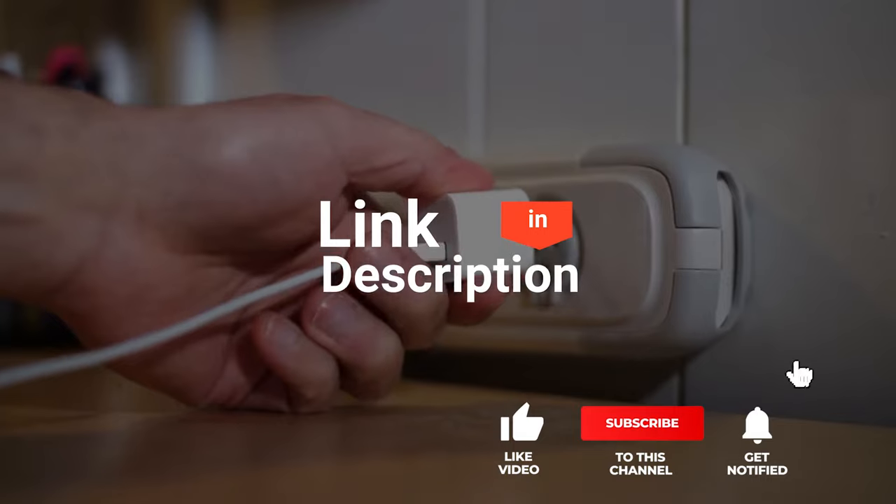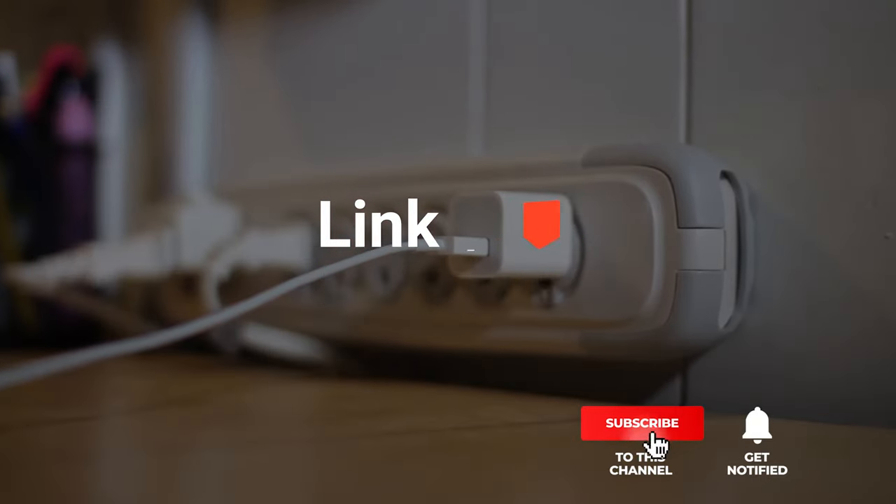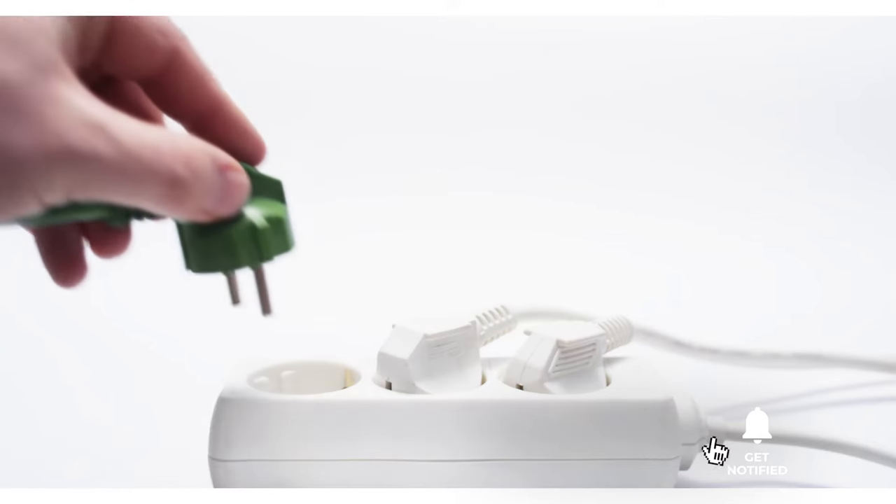We've considered their quality, features, and values when narrowing down the best choices possible. If you want more information and updated pricing on the products mentioned, be sure to check the links in the description box below. So, here are the top 5 best surge protector power strips.